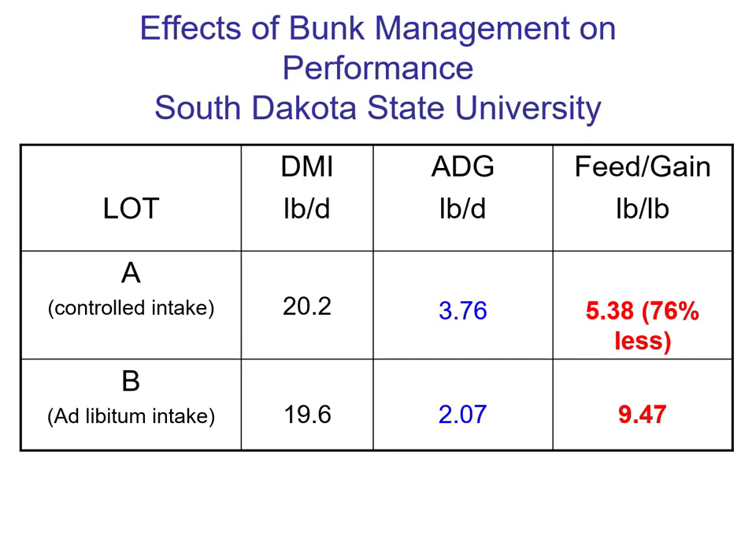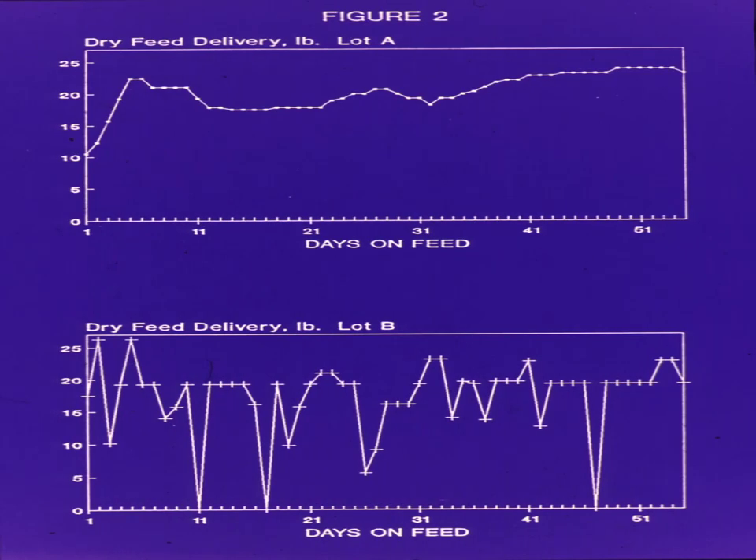How can this be? With lot B, there is always feed available. How can that be bad? It doesn't make sense — until you look at feed intake patterns.